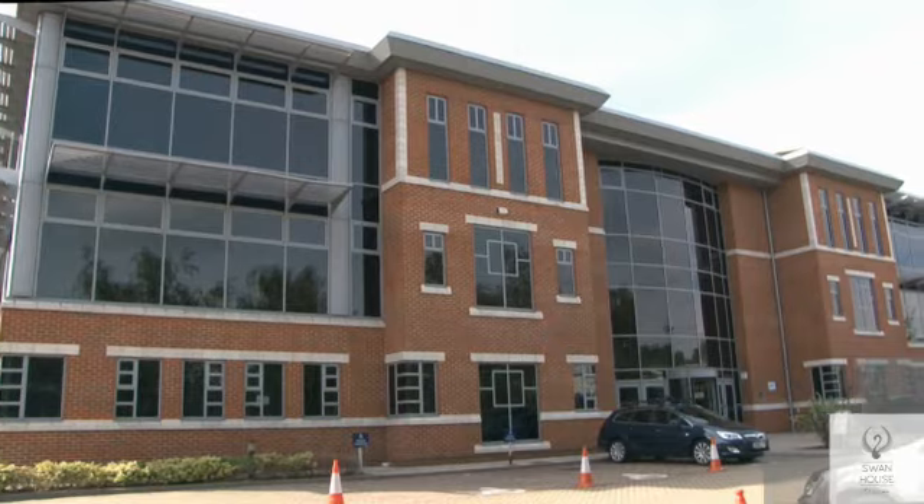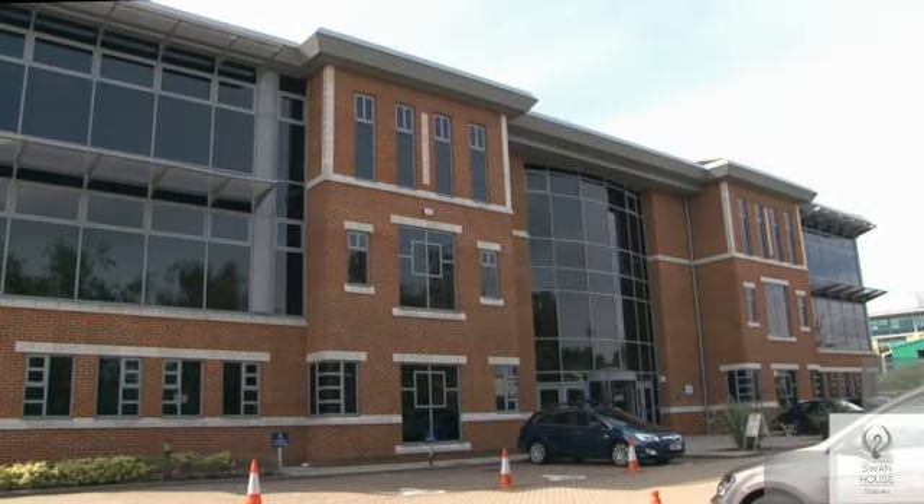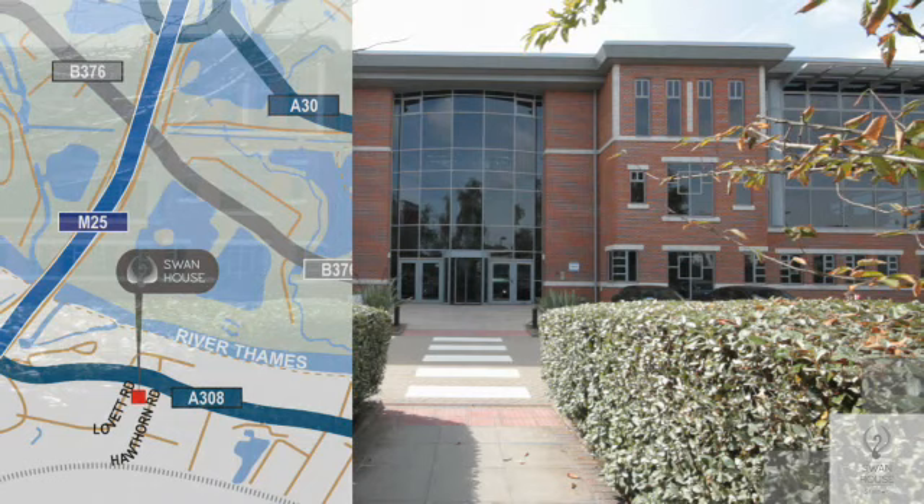Swan House is a striking contemporary headquarters office building located just two miles from the M25 in Staines.